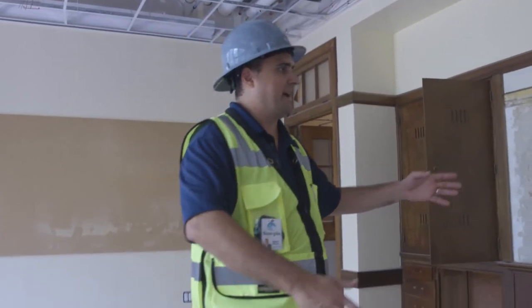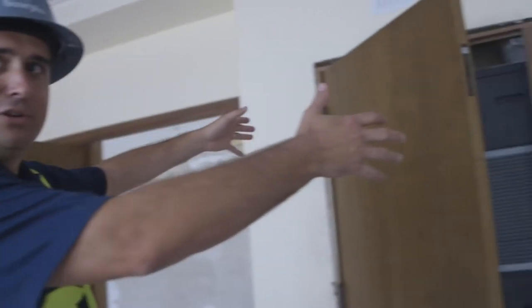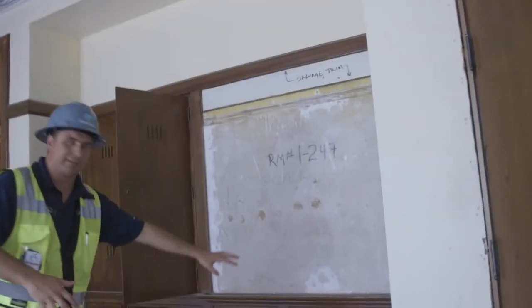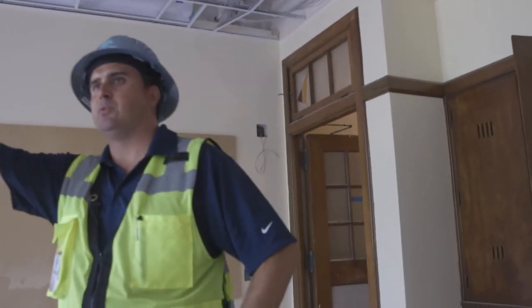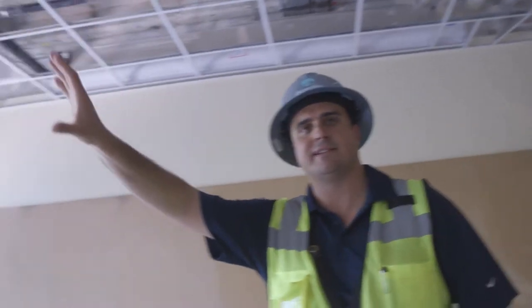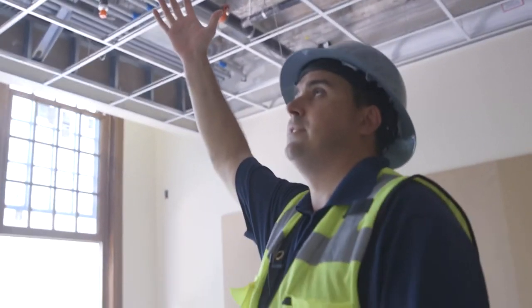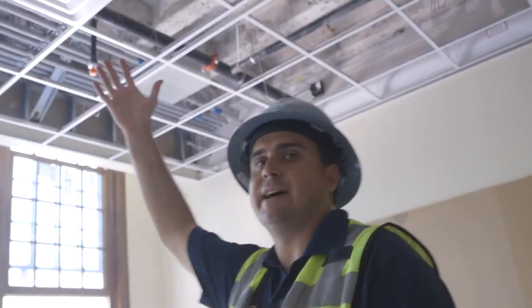Classroom 247 is kind of a hybrid of the completely restored classroom we saw in 147. We had to install an air conditioning unit here, so we had to cut into some of the casework, but we still restored some of it. And where you saw the stained windows before, you still see the stained windows here — keeping some of that historic integrity — but you also see the acoustical ceiling tile grid above.